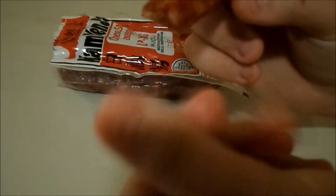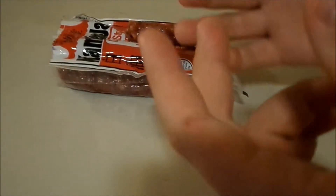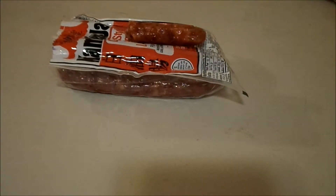Look at how freaking greasy these are. These are like pepperoni sticks, but on steroids. The grease factor.